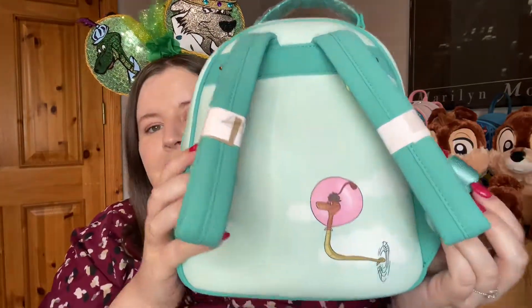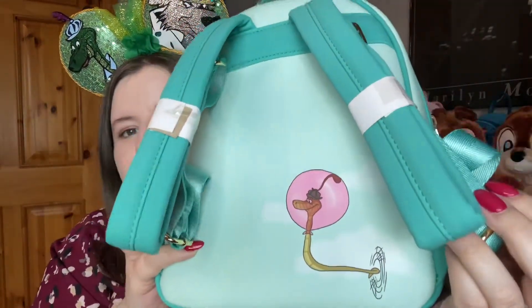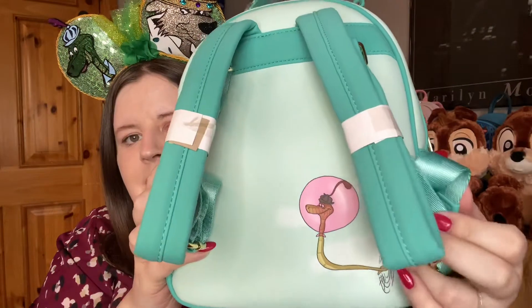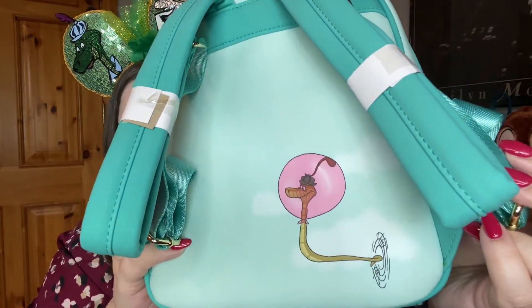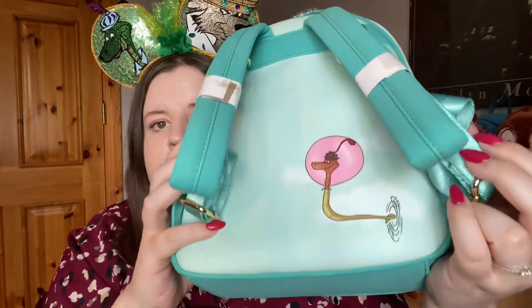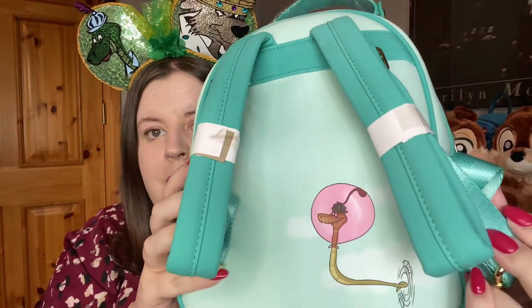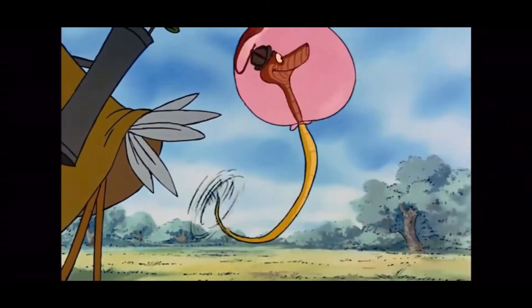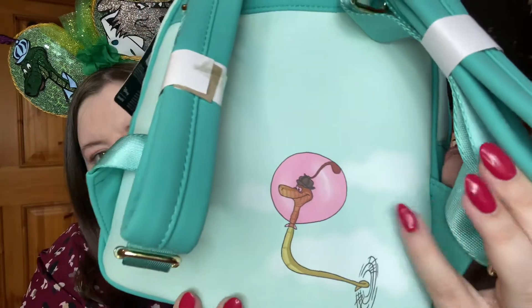For the back of the bag — I needed to turn my ears around because Sir Hiss is featured on the back. This is one of my favorite parts of the whole backpack. Sir Hiss is in his balloon bubble with his little tail motor running, flying in the air. That was one of our favorite laugh-out-loud moments when we watched it recently. I really love Sir Hiss as a character.